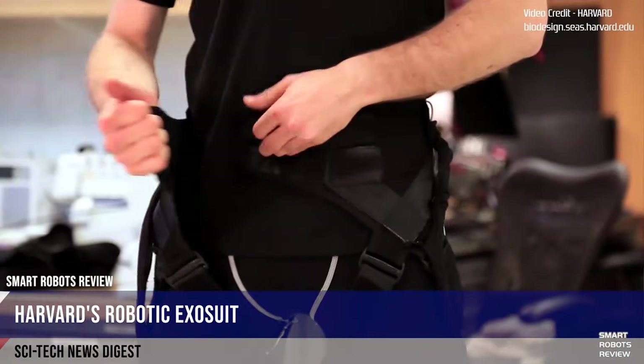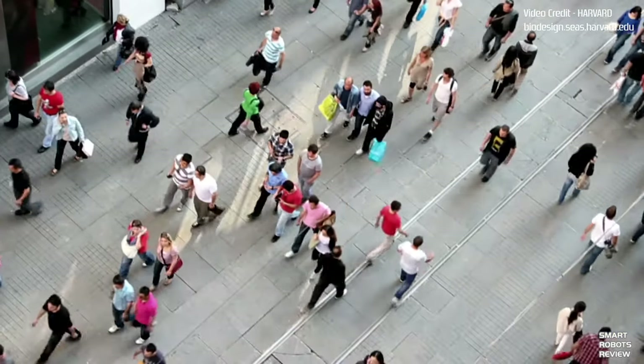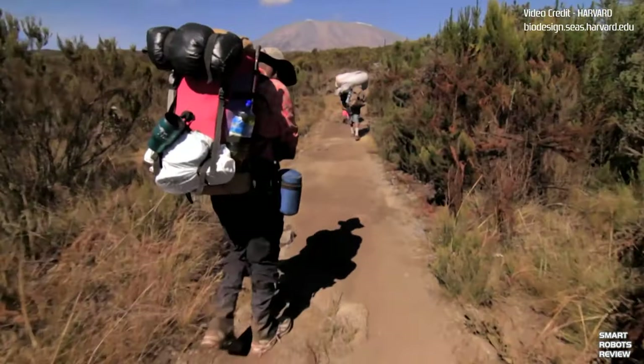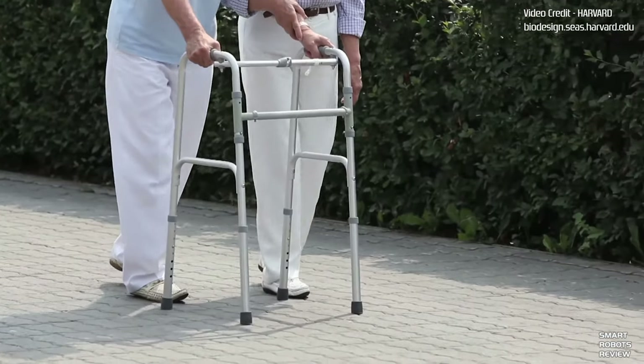The suit was developed as part of DARPA's former Warrior Web program and is the product of several years of research and optimization. What makes this advance especially exciting are the potential applications — these suits could assist military personnel and rescue workers in the field, as well as elderly people and those with muscle weakness caused by disabilities and neurological disorders like multiple sclerosis. Having seen firsthand the difficulties of living with physical challenges, this is a very exciting revolution in robotics with practically endless implications.